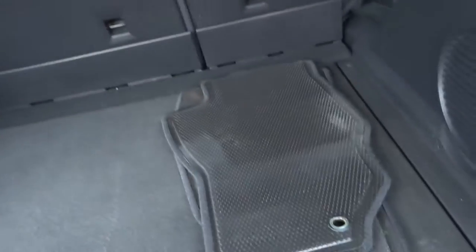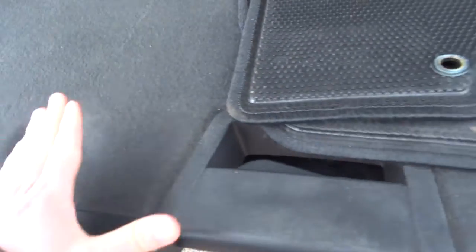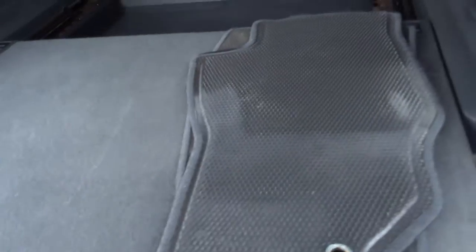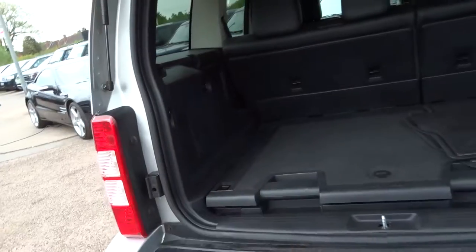Pretty sizable boot space, and then you've also got this load-and-go system, which I imagine is for putting shopping on or something heavy, to just make it easier to put stuff in and out of the boot. Never seen one of those before.